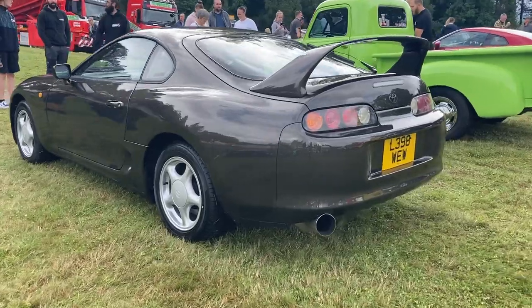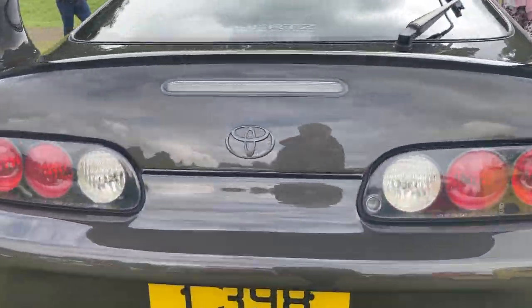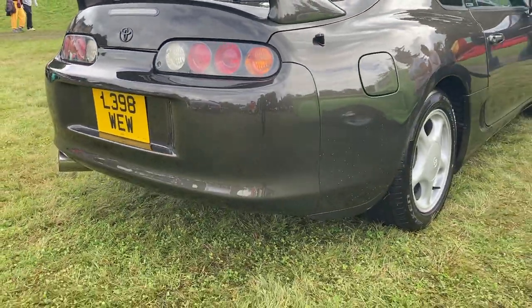A legend in its own right, we have a 1993 or 1994 Toyota Supra A80 fitted with a 3 litre inline 6 engine.